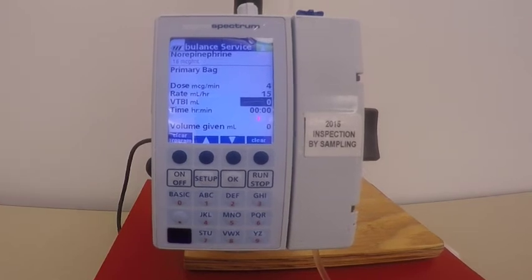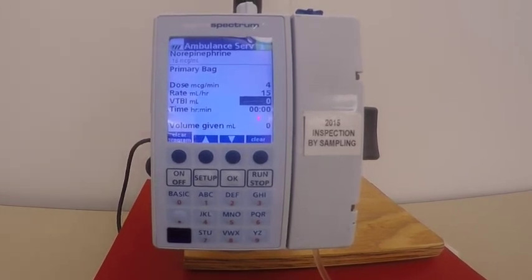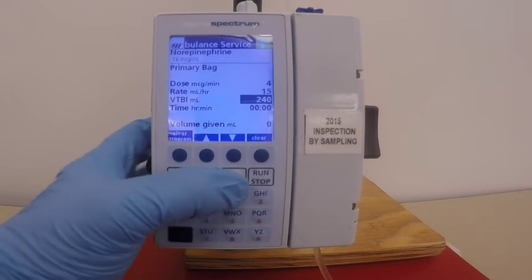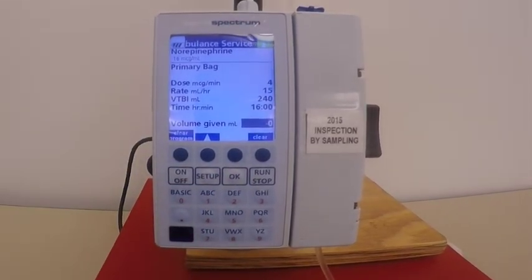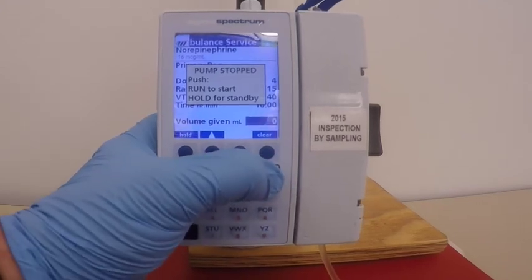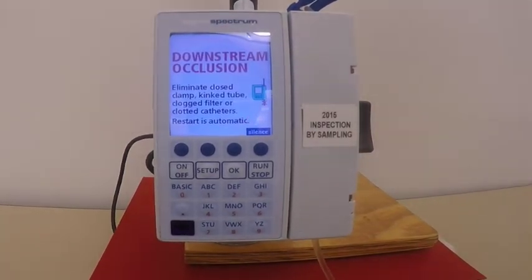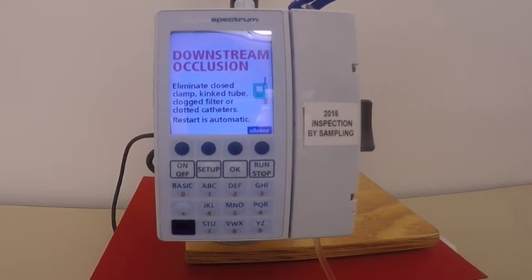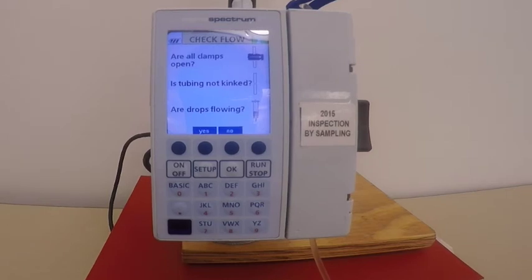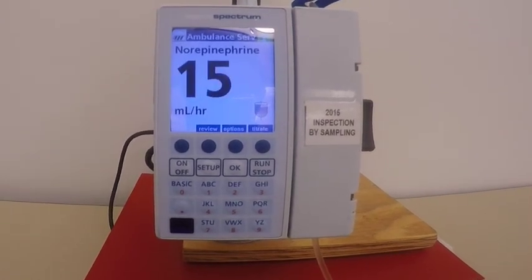It jumps down to VTBI — volume to be infused. We know there's a 250 cc bag, but we probably wasted 10 cc on the floor, so we'll enter 240. Remove the top clamp and the key, then hit run. It tells us we have a kink in the line — one of our clamps is closed. Open that clamp, check all of the line to make sure it's flowing. Now we're infusing four micrograms per minute.